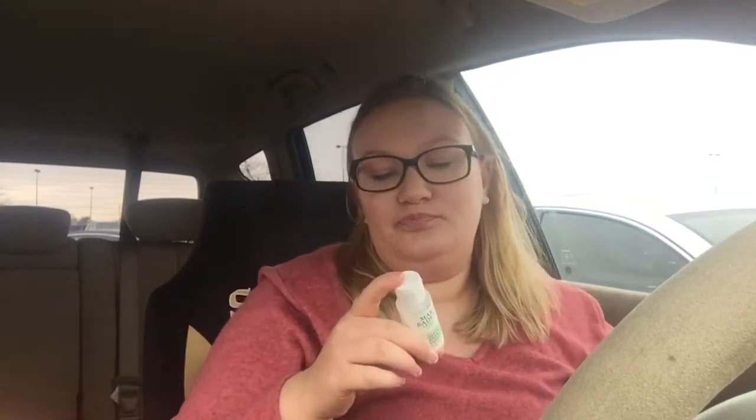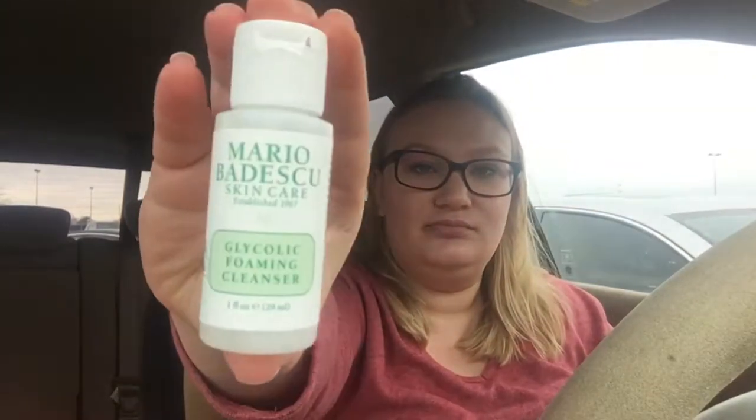The next thing I got in here is the Glycolic Foaming Cleanser. Deep clean pores and remove dulling buildup with this glycolic-based exfoliating cleanser. For oily and problematic skin, use two to three times weekly. For normal to dry skin, use one to two times weekly. Massage gently on wet skin in circular motions, avoiding eye area. Rinse thoroughly with warm water and follow with Mario Badescu Toner and Moisturizer.